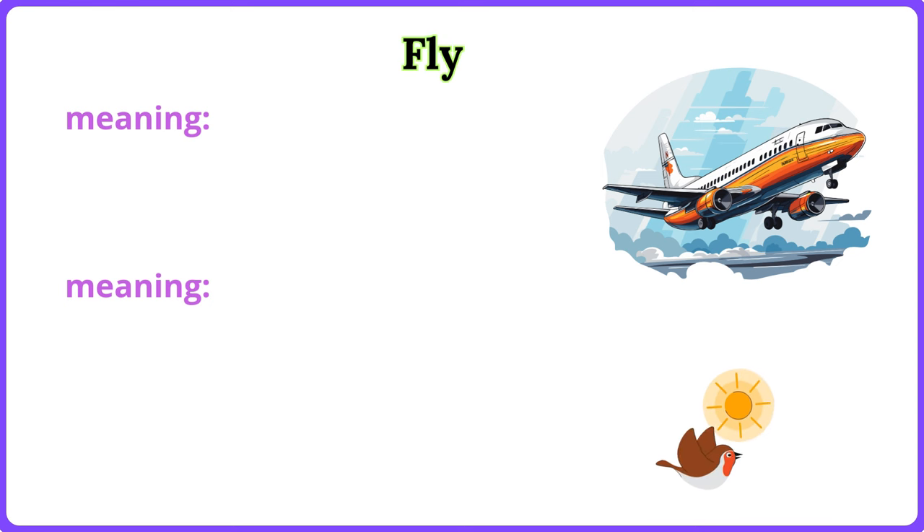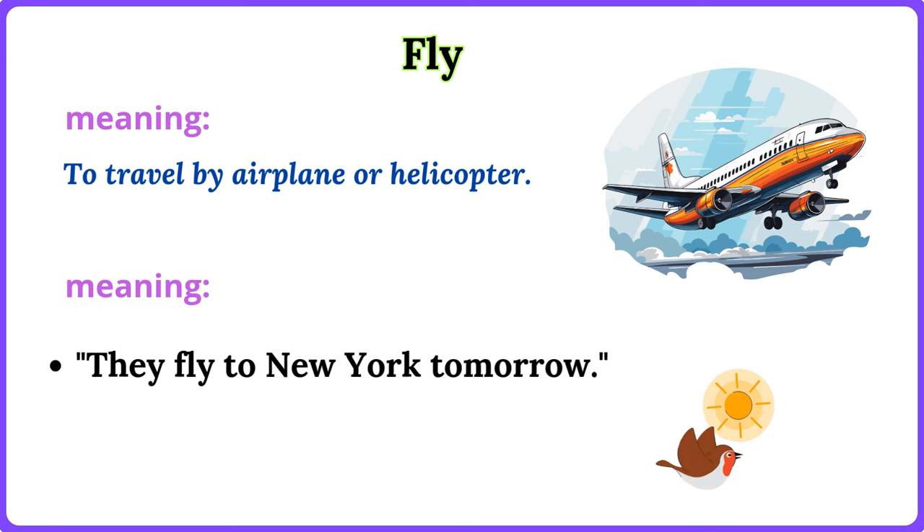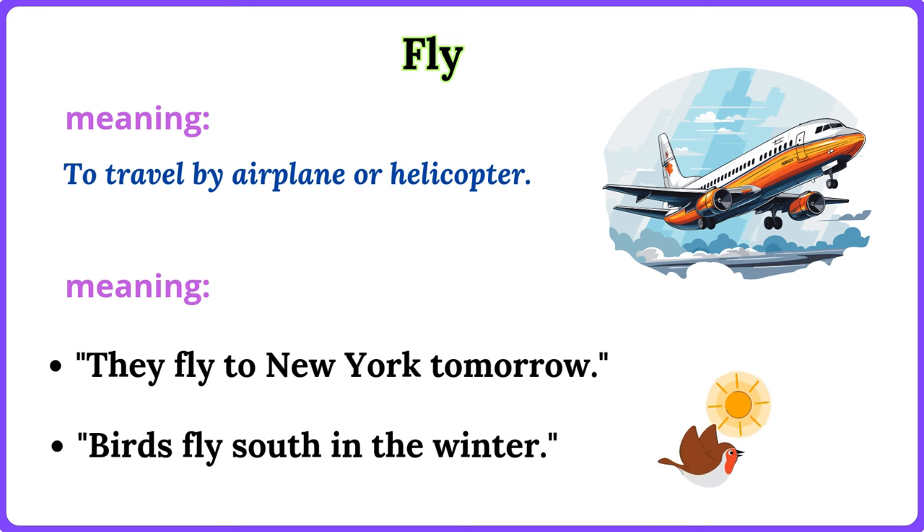Fly. To travel by airplane or helicopter. They fly to New York tomorrow. Birds fly south in the winter.